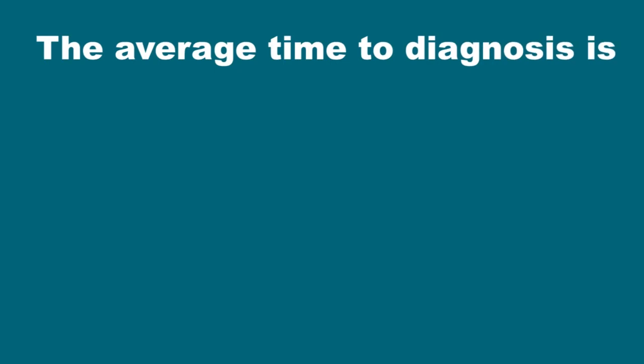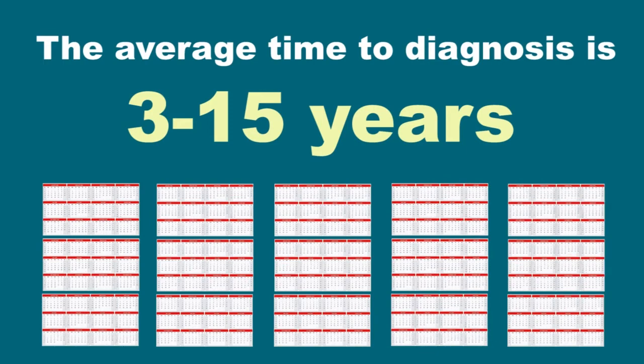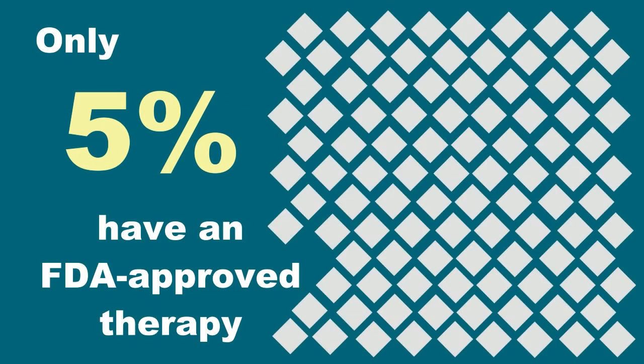While individual rare diseases, such as sickle cell anemia or ALS, may be very different from one another, patients impacted by a rare disease and their families often face very similar challenges. For example, the average time to diagnosis for a rare disease can be between 3 and 15 years from the start of symptoms, and only 5% of all rare diseases have an FDA-approved therapy or treatment.